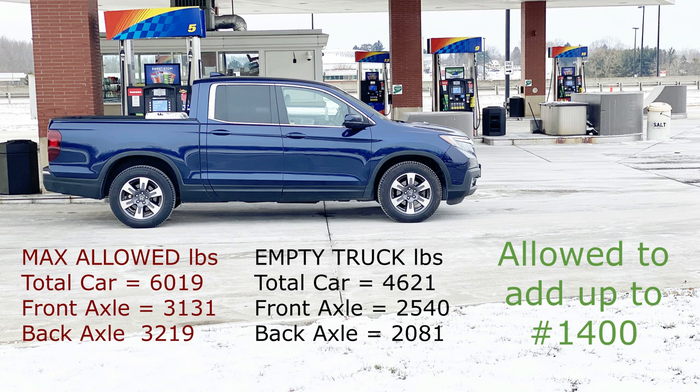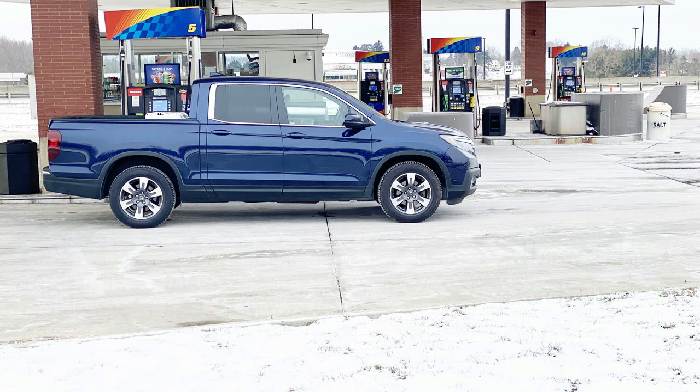Total weight includes the weight of the passengers, gasoline, all your equipment, and the camper itself. Basically, anything that adds weight to the truck must be included.